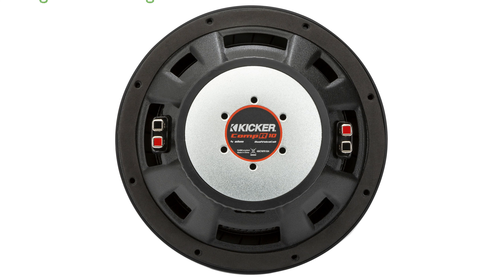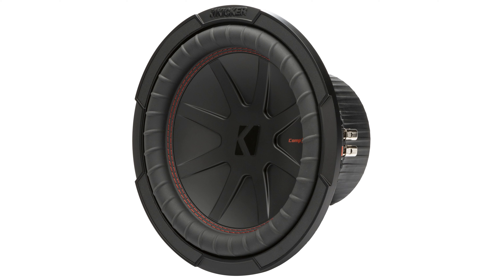The innovative design includes red double stitching that ensures a strong bond between the santoprene surround and polypropylene woofer cone, resulting in deeper bass at all volumes.